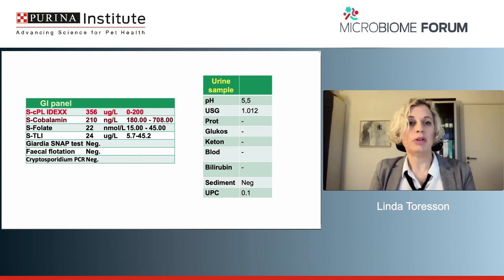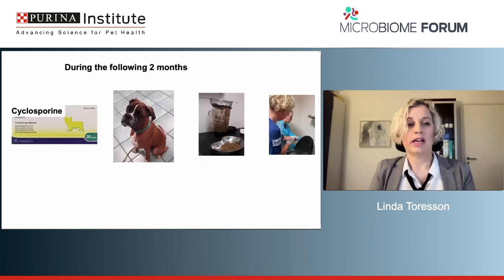Normally I only do one thing at a time because I want to know what to blame if things go wrong. But because of Folki's condition — his multiple urinary tract infections, his low body condition score, and his high disease activity — I am actually doing two things at the same time. I am adding a second-line immunosuppressive, cyclosporine, and we are scheduling him to receive fecal microbiota transplantations, also because of the many courses of antibiotics he has had.